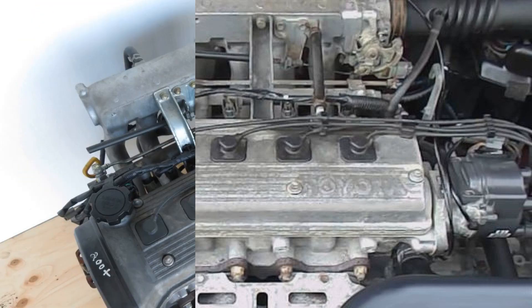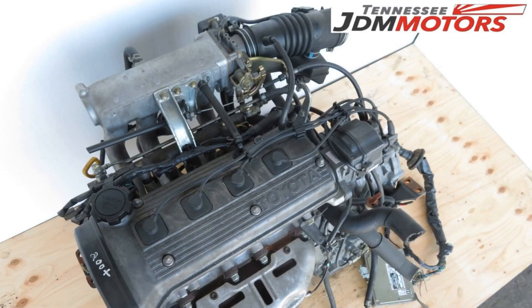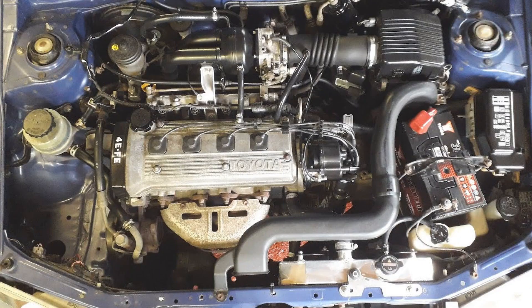Generations. The second generation 4E-FE engines were produced starting from 1994. Engine power was reduced to 88 horsepower (65 kilowatts) at 5,500 rpm, but torque increased to 118 Nm at 4,400 rpm. The second generation 4E-FE is essentially the same engine as the first generation. Changes were made to the intake and exhaust camshafts and the engine control unit (ECU) to reduce exhaust emissions.